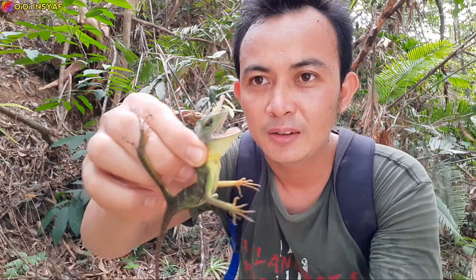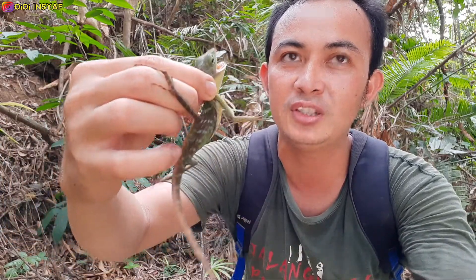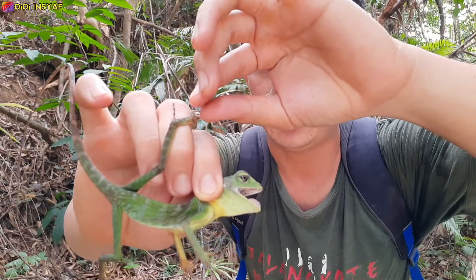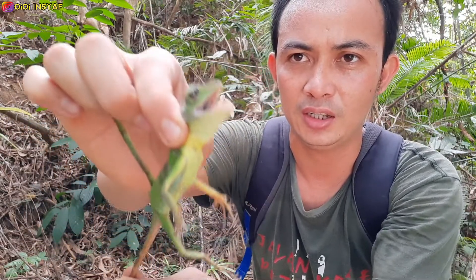Lihat teman-teman, saya menemukan ini — Bunglon Surai kalau tidak salah namanya. Keren banget, memang di sini sangat banyak. Kalau kita lihat bentuknya sangat cantik, dan bisa menyesuaikan warna dengan permukaan yang dipijak. Kalau di pohon jadi hijau.